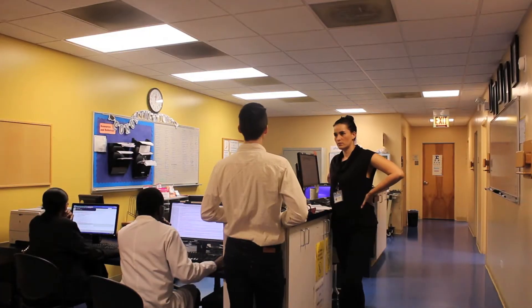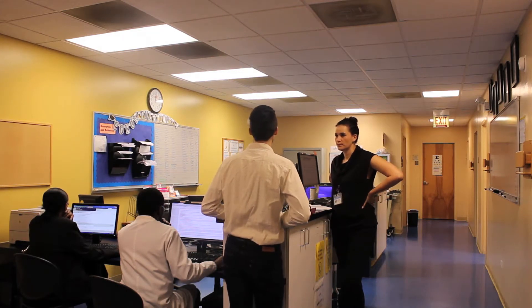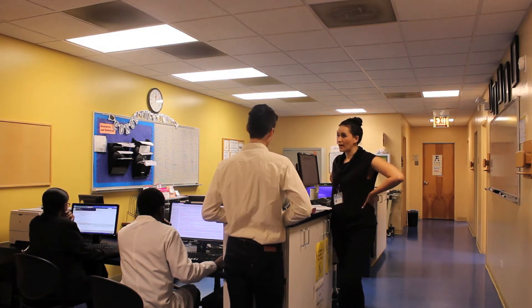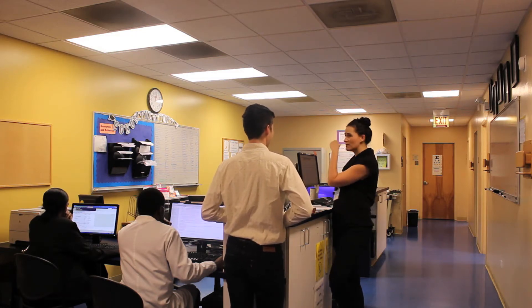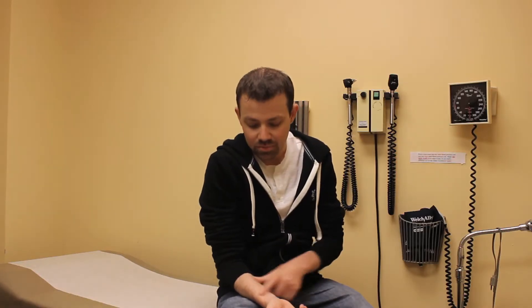We are a private, non-profit clinic, and we do not belong to Cook County Hospital or any other hospital or clinic in the Chicago area. We only provide outpatient care, and you would be responsible for any care that is beyond the scope of our clinic, for example, surgery and hospitalization.